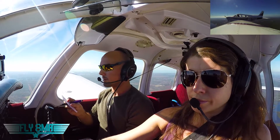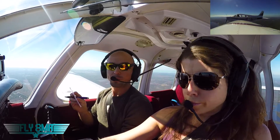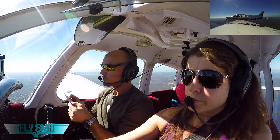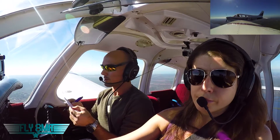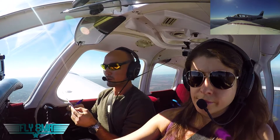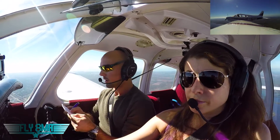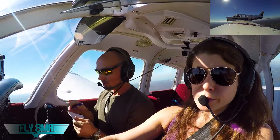It was recorded at 1648 Zulu. We check that and it looks to be about 30 minutes old, so the weather's a little bit old — not a big deal. We got Information Sierra: winds 010 at 7, 10 statute miles visibility, sky clear, temperature 16, dew point 4, 30-15 on the altimeter — already set, perfect. And they are landing and departing runway 4.